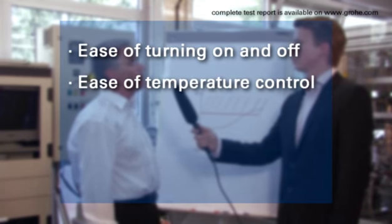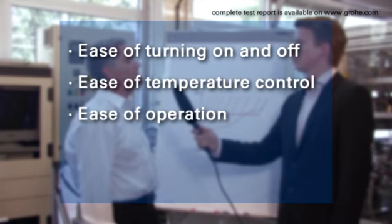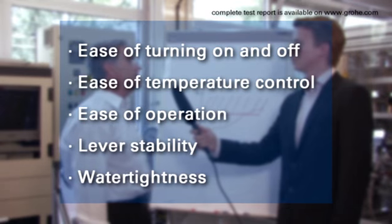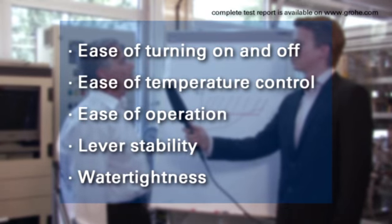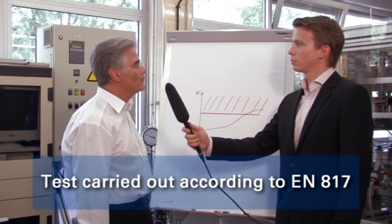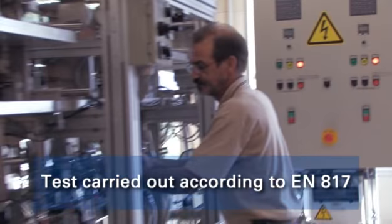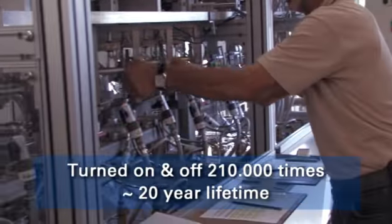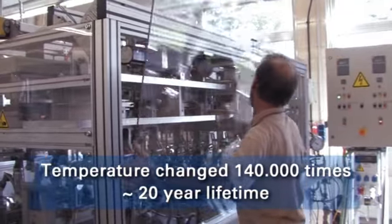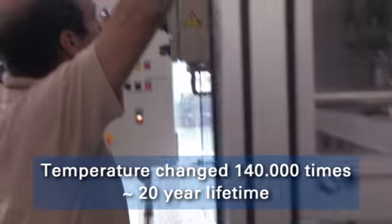Ease of use when turning it on, shutting it off, and changing the temperature; the touch and feel of the lever in terms of consistency of use; the stable position of the lever; and water tightness of the faucet. The single lever faucet comparison test was carried out according to the European standard EN 817. In this test, the faucet was turned on and off 210,000 times and the hot and cold temperatures were changed 140,000 times.